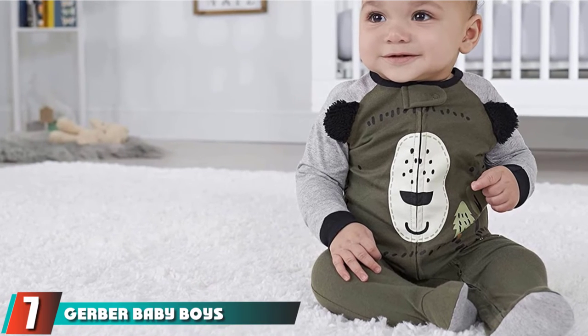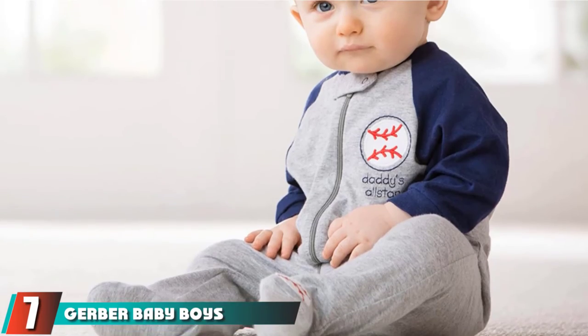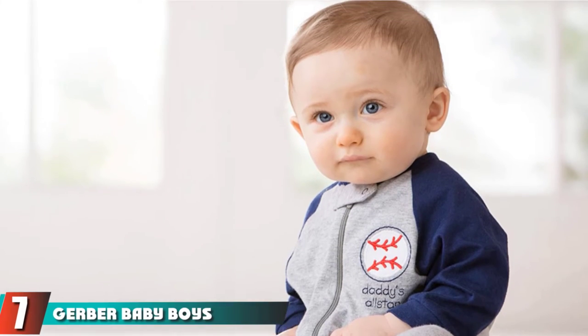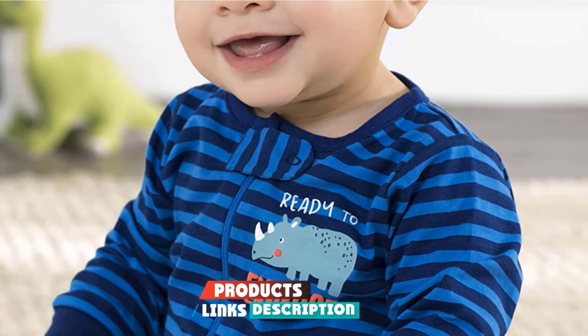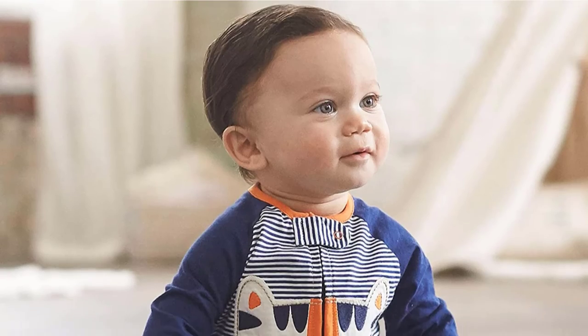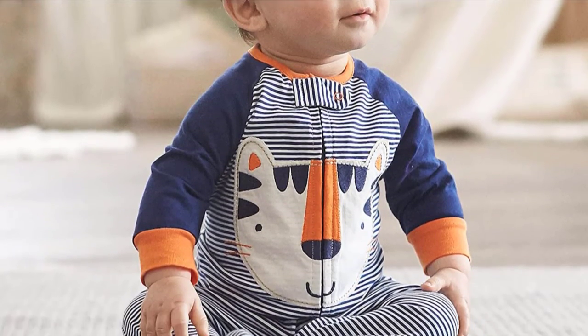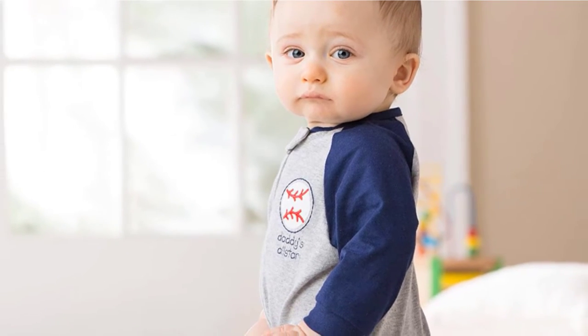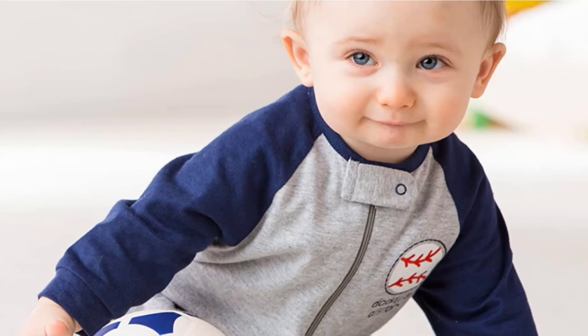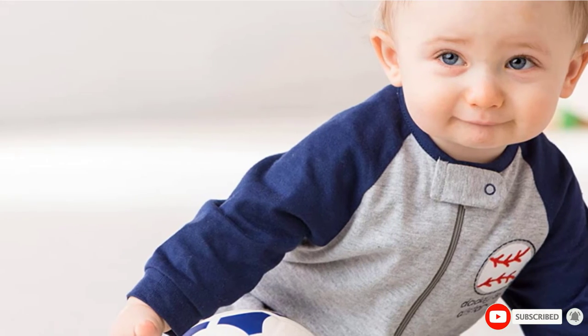Moving on to the next, at number 7, with Gerber Baby Boy's 2-Pack. If you are looking for something warm and snug for your little boy, this could be it. These pajamas are made from 100% cotton, and the long zipper will make changes quicker. There's also a safety tab at the top to prevent the zipper from scratching your baby. Two pajamas are included, and you get to choose between a wide range of colors and prints.